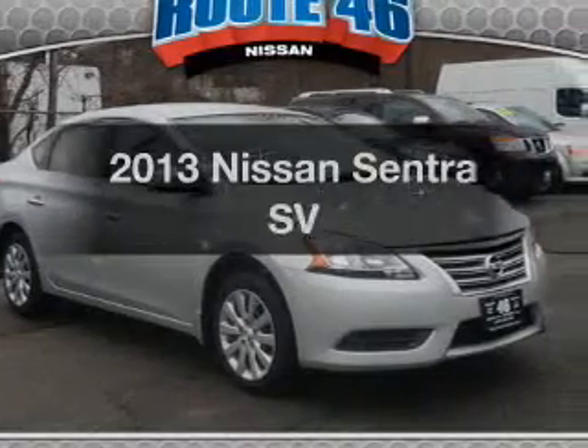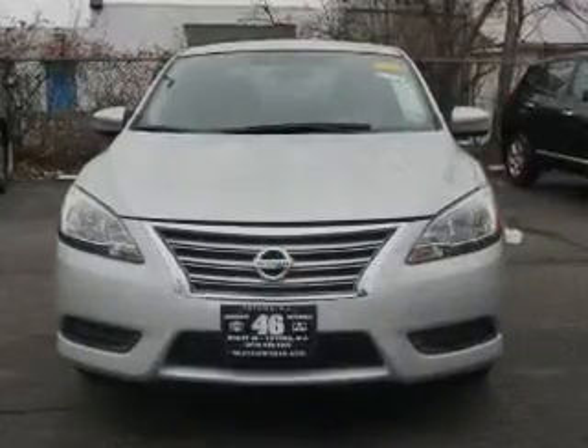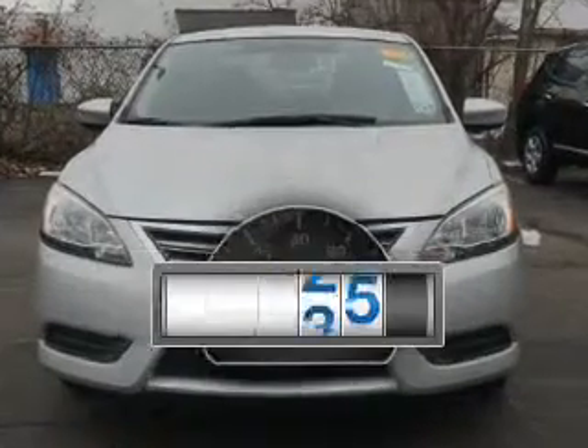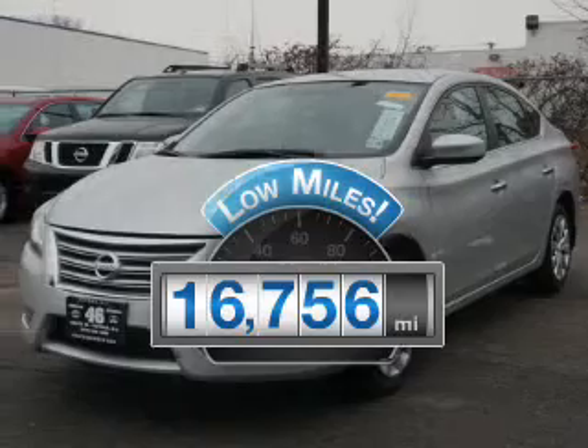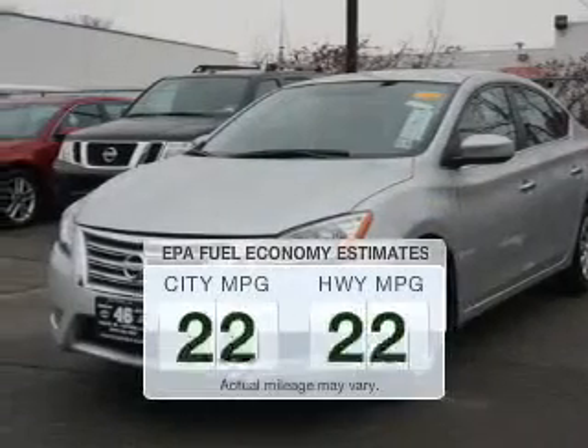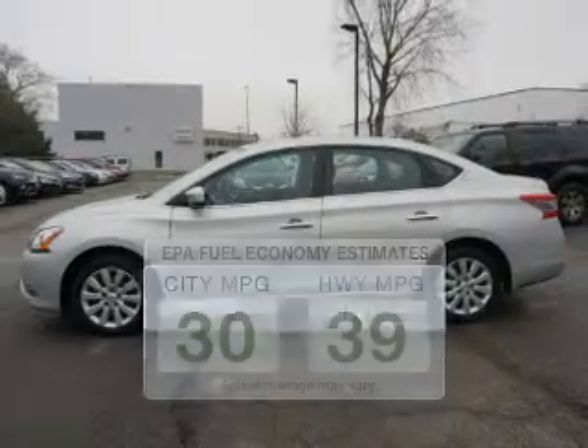Check out this 2013 Nissan Sentra — everything you need under one roof with this great vehicle. Low mileage is an important factor in your purchase and this vehicle delivers a low odometer reading. Low emissions and the good fuel economy offered in this vehicle are important to you and to the environment.